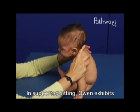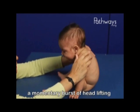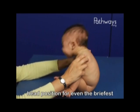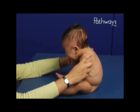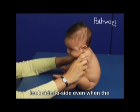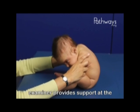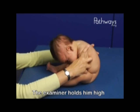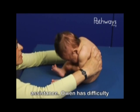In supported sitting, Owen exhibits a momentary burst of head lifting in midline, but he is unable to maintain that head position for even the briefest period of time. He is unable to turn his head or look side to side even when the examiner provides support at the upper arm and shoulder. The examiner holds him high under the armpits for maximum assistance.